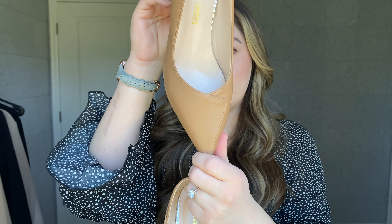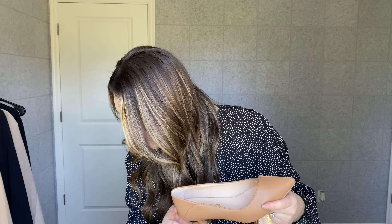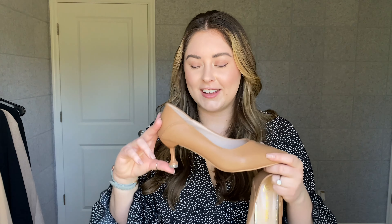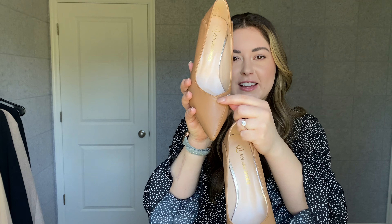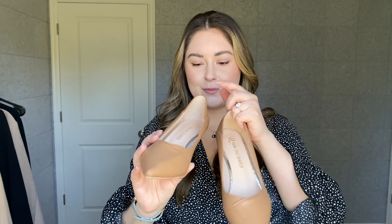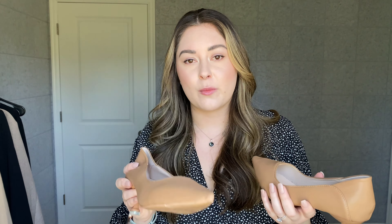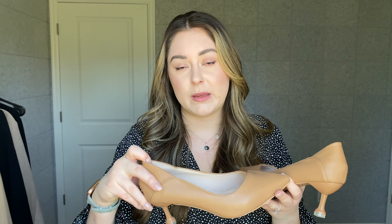The next pair of heels — I saw these and instantly fell in love. They're so beautiful. I got these also in my true size. I love the little heel detail; it's around two inches as well. I think all of the heels I got are around two inches — nothing crazy, you can definitely still run in them, but it gives you enough heel to feel sophisticated. I love how they kind of come down and have this pullover material look.